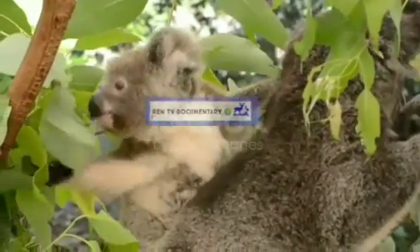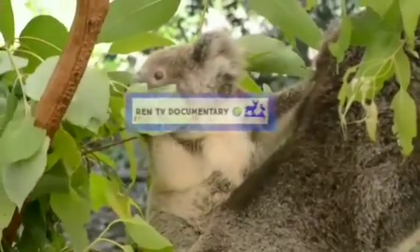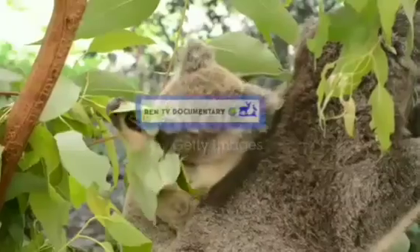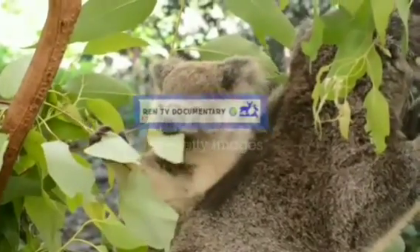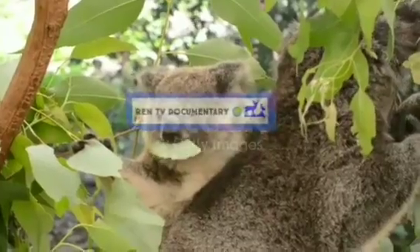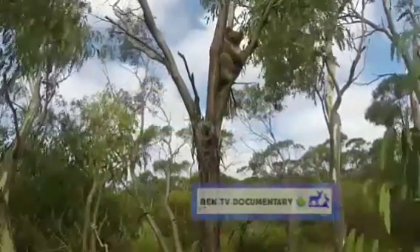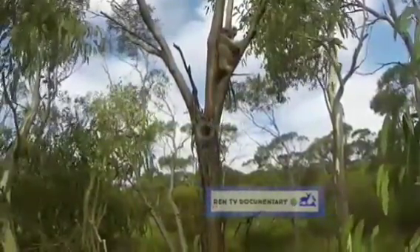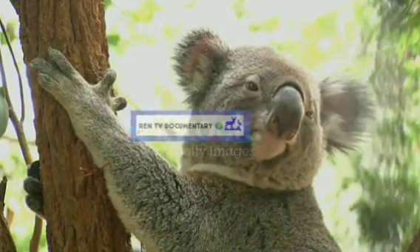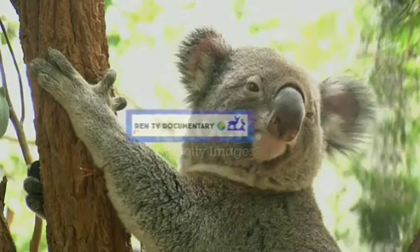The koala weighs 4 to 15 kilograms (9 to 33 pounds). Fur color ranges from silver gray to chocolate brown. Koalas from the northern populations are typically smaller and lighter in color than their counterparts further south. These populations possibly represent separate subspecies, though this is disputed.